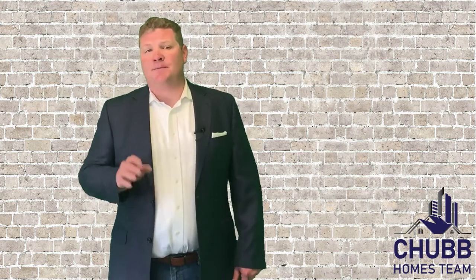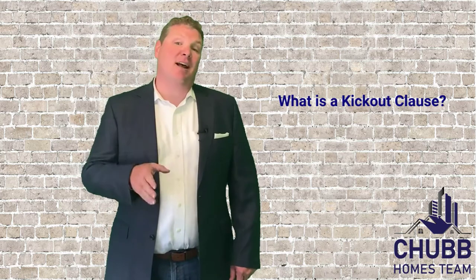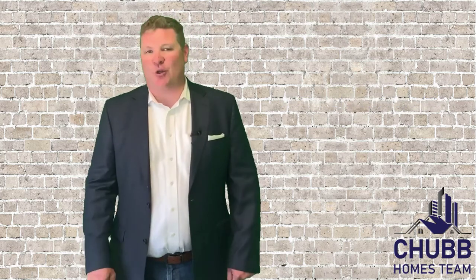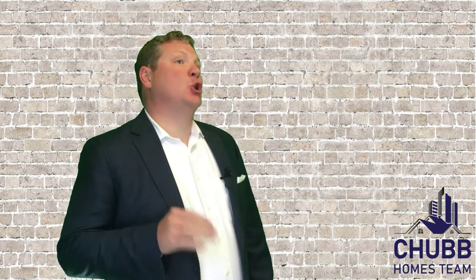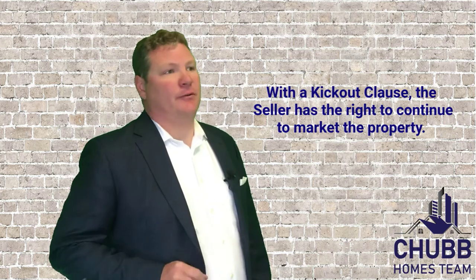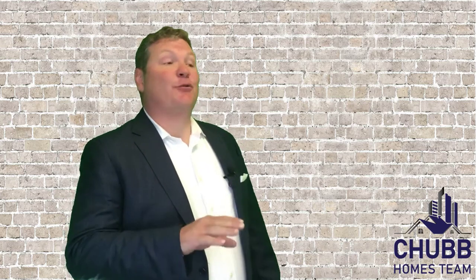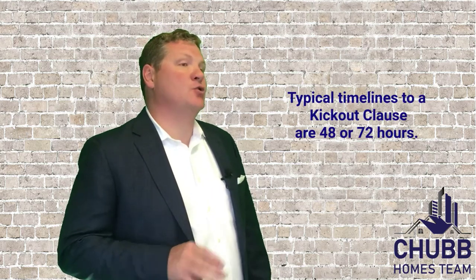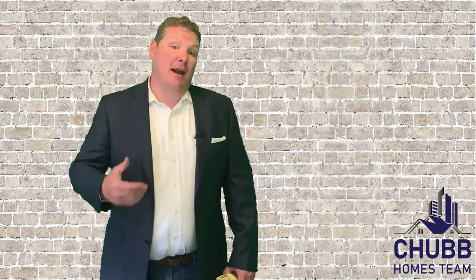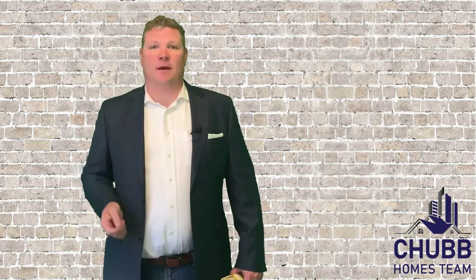You may or may not have heard the term kickout clause. This is a clause that helps the seller mitigate some risk while putting a little pressure on the home buyer. The seller accepts the buyer's offer, but has negotiated the right to continue marketing the property for other suitable buyers. Should the seller find a buyer with an agreeable offer, the seller must first go back to the original buyer and give them the agreed-upon amount of time — normally 48 to 72 hours — to remove their home sale contingency. So a 48-hour kickout clause gives the buyer 48 hours, and a 72-hour kickout clause gives the buyer 72 hours to remove that contingency.